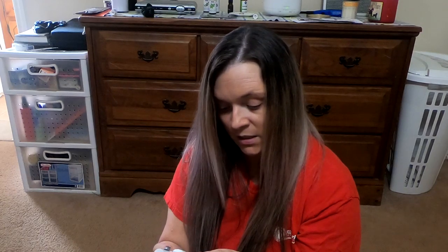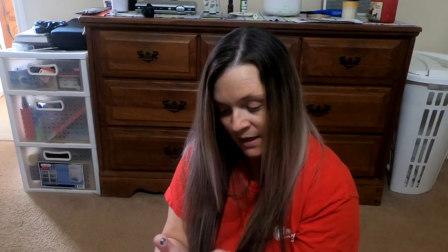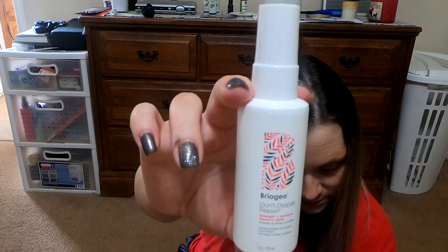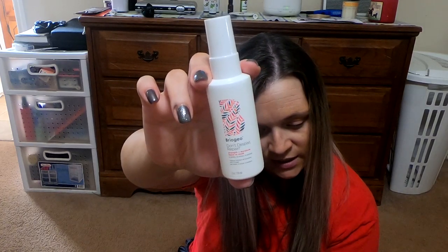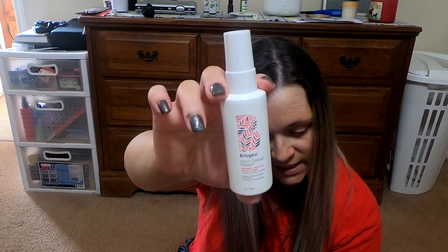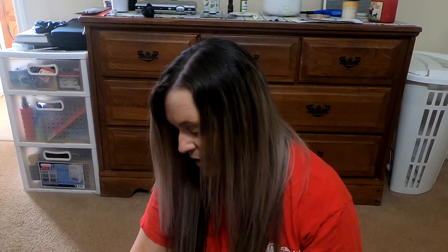Next we have — I'm not even going to try to say it — but it's Don't Despair Repair Strength and Moisture Leave-In Mask. This has a retail value of $16. It says that this is a super moisturizing and strengthening leave-in conditioner that provides reparative benefits and beyond. So this is for your hair, of course. We'll have to check out those ingredients.